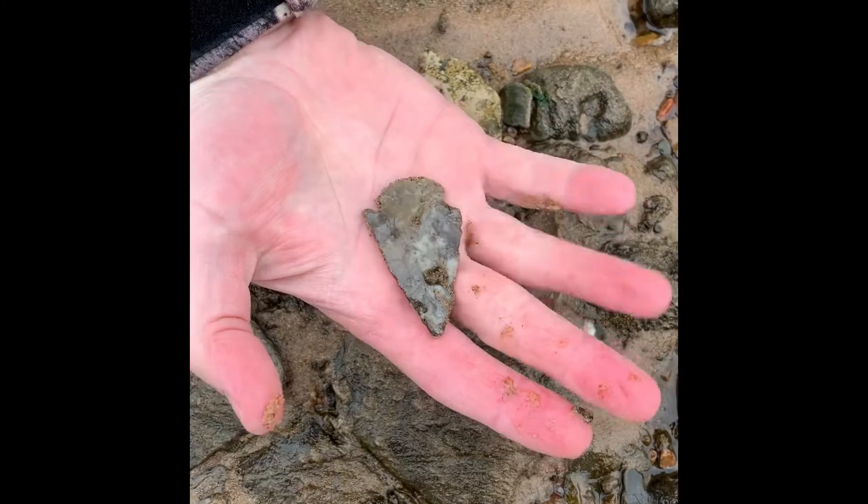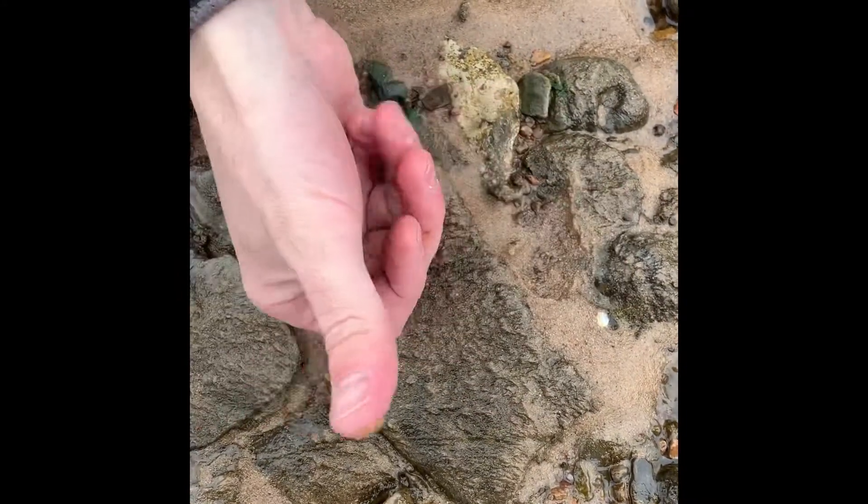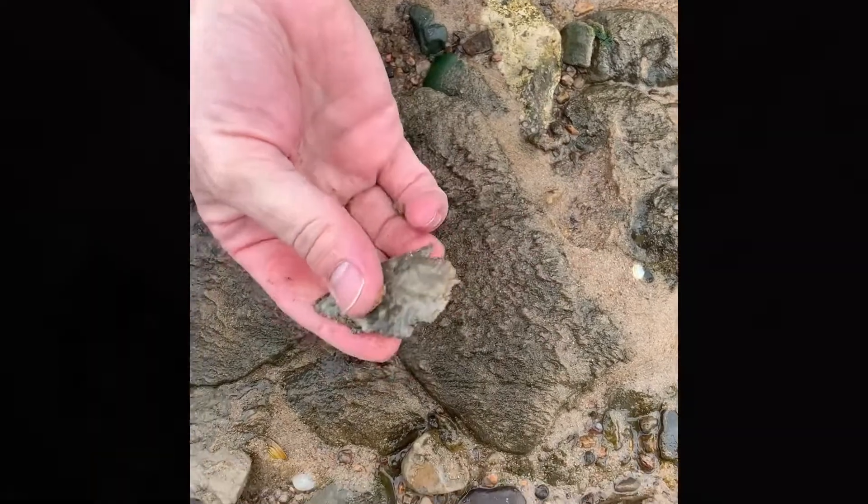Nice. That's a cool looking blade. Pretty big piece too. Art missed a little bit. Hopefully we'll get better with it.